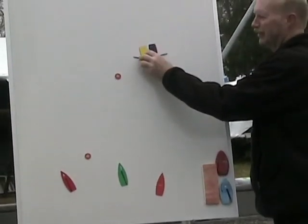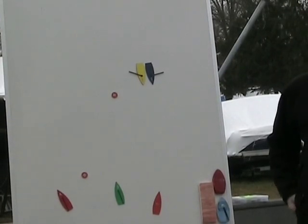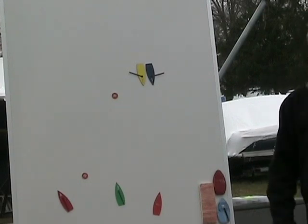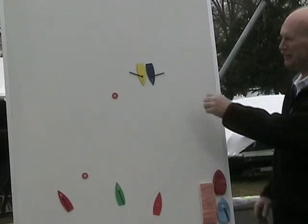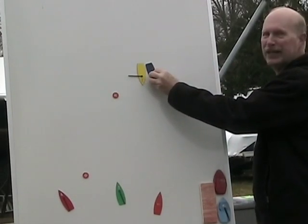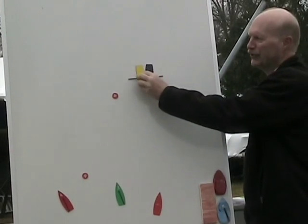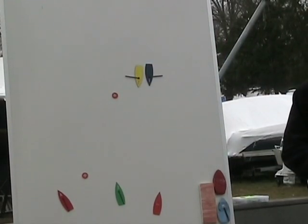Port-starboard situation: starboard coming down, they get close together. Starboard wasn't allowed to alter course because they'd break Rule 16. But now, if the right-of-way boat can alter in both directions without making immediate contact, the other boat is kept clear. If they alter and this boat fails to respond, they blow the test.